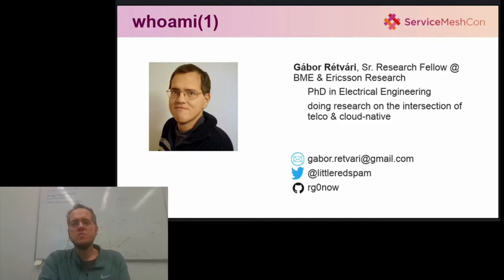But before that, let me introduce myself. I'm Gabor Eitvari, part-time academic, part-time industrial research fellow, and recently I've been leading a joint effort between BME and Ericsson to experiment with brand new ways to build telco applications, fully embracing the cloud-native technology stack. This talk is the outcome of this activity.